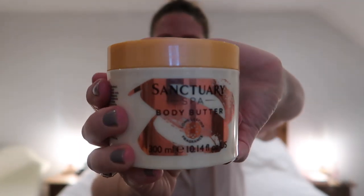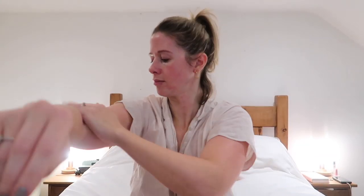Lastly, I get this Sanctuary Spa body butter and pop it all over my body. I start off with the top half of my body and then move on to my stomach, my back, and my legs as well. And then that's it — that's my evening skincare routine over.